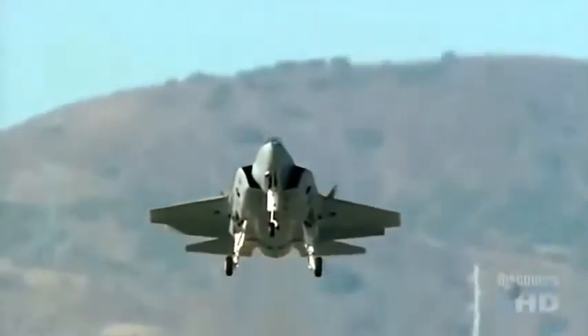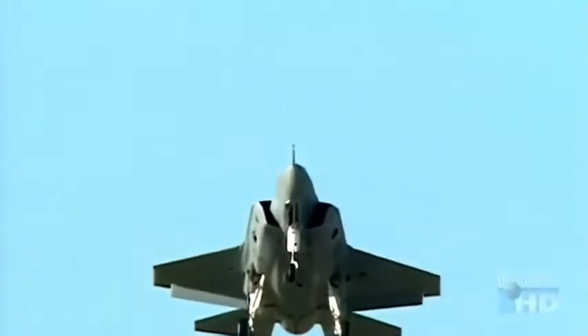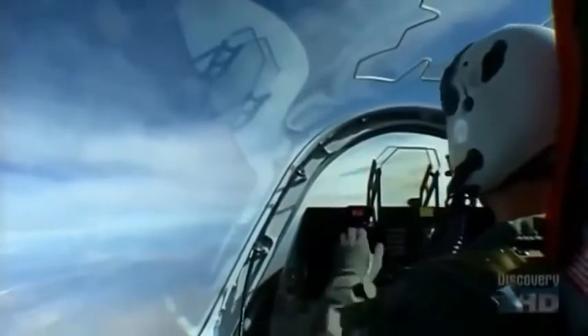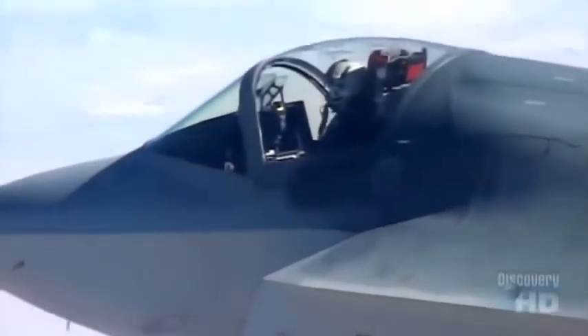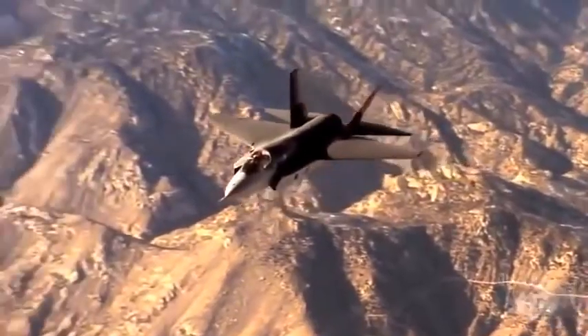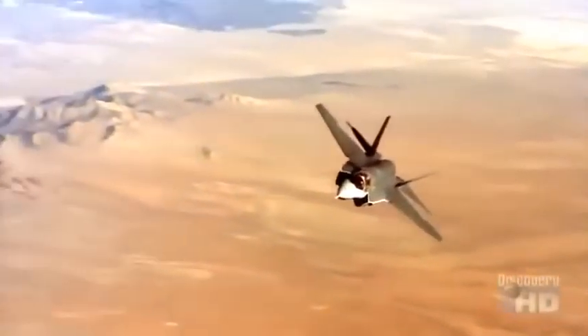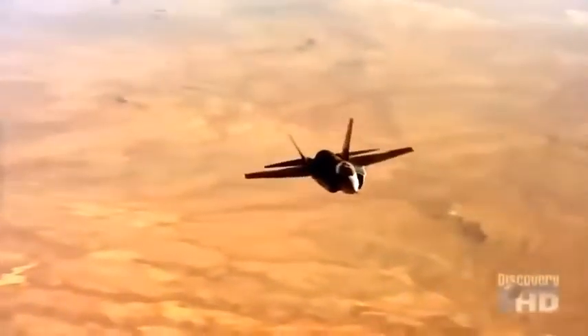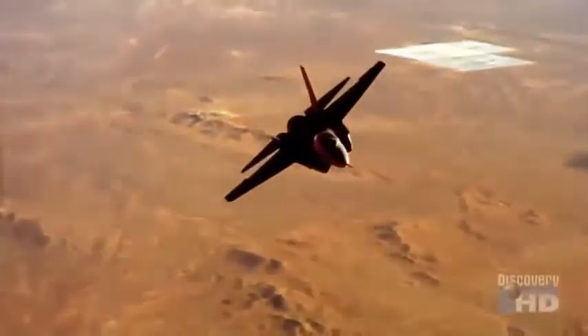The Air Force version of the Joint Strike Fighter, the F-35A, made its first flight attempt on October 24, 2000. Tom Morgenfeld, who had been a test pilot for the F-22 Raptor, was at the controls. A million things are going through your mind. Your eyes are everywhere, you're listening, you're watching. Your senses are tuned to an incredible level because you're sensing and feeling the airplane for the very first time.